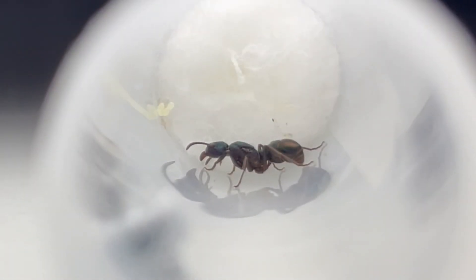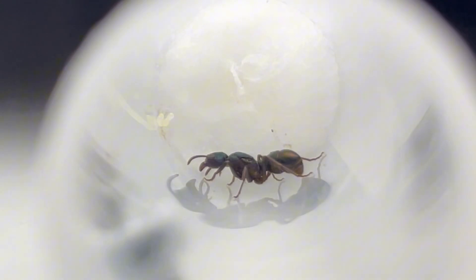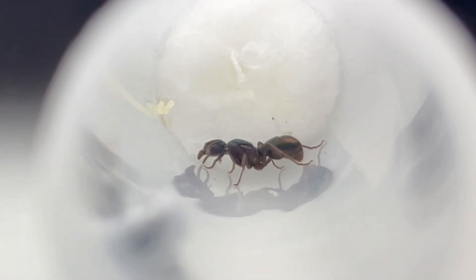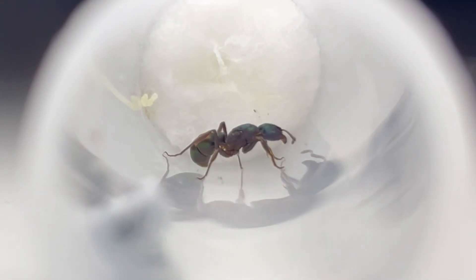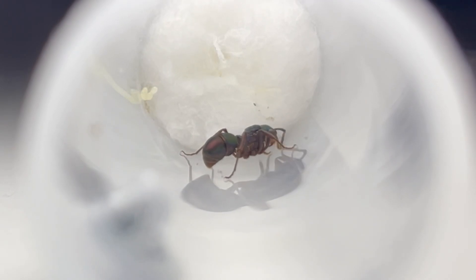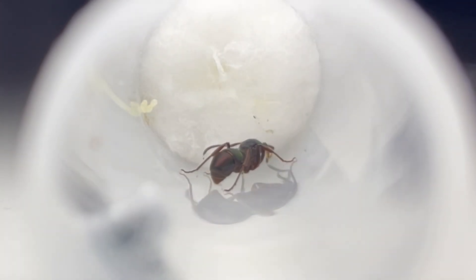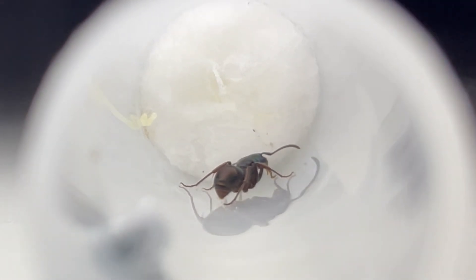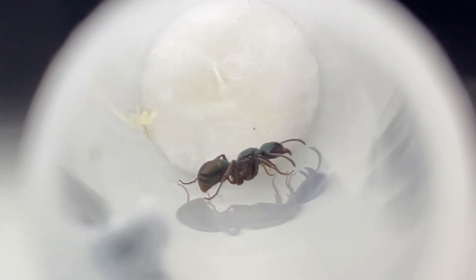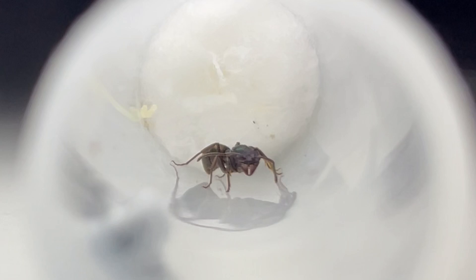Next up, we have a far more common species: the Rhytidoponera metallica. These stunning green, blue, and sometimes even purple ants get their name 'metallica' from their striking metallic bodies. These ants are a favourite among many Australian ant keepers, not only due to their stunning colours, but also their many other weird features — like the fact that they like to eat seeds, and their inability to climb smooth surfaces.